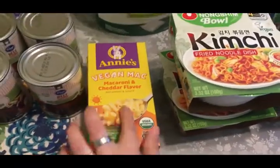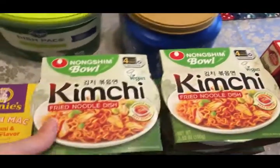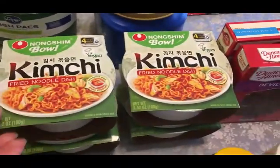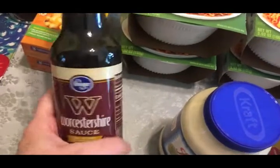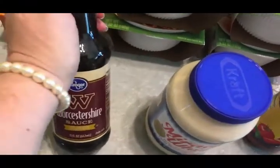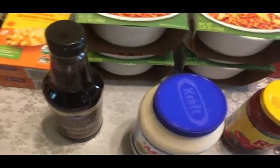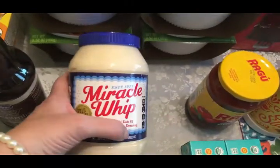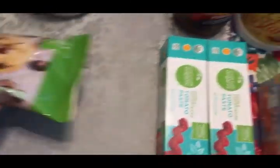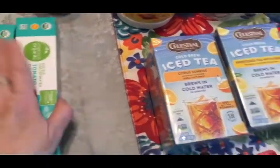I got two vegan macaroni and cheese dinners for long-term storage, another thing of dishwasher cleaning packs, some more coffee filters, and another thing of coffee for the guys. They had Olivia's kimchi noodle bowls again, so I got her four of those. I picked up some Worcestershire sauce — I use this a lot when I'm cooking because I do a lot of ground pork and it makes it more flavorful, kind of makes it taste more like beef. I also got another thing of Miracle Whip — we use a lot of that, especially in the summertime.